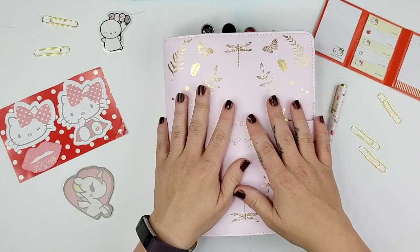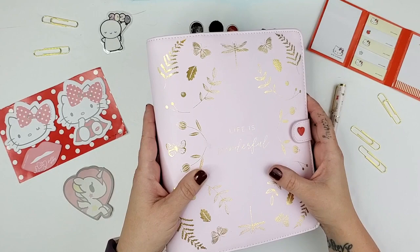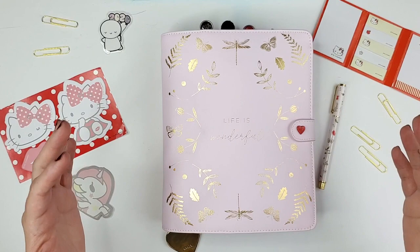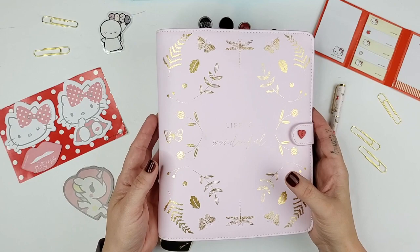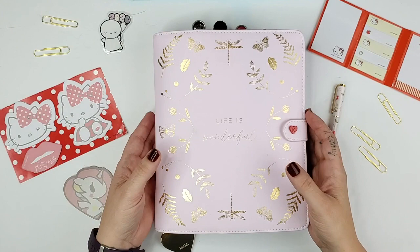Hey guys, welcome back to Heart Breathings. I am ridiculously excited to show you the setup of what is truly my dream A5 binder. I've been wanting this for a couple of years now, and this is actually the design that got me back into A5 planners, but I didn't get a chance to actually buy it when it was originally on sale. So I'm excited to show you the setup of this new Life is Wonderful planner from Kiki K.